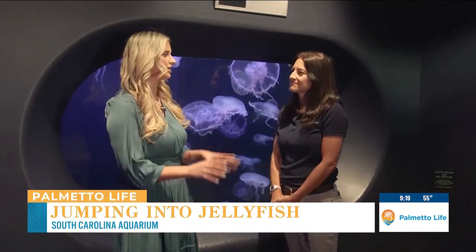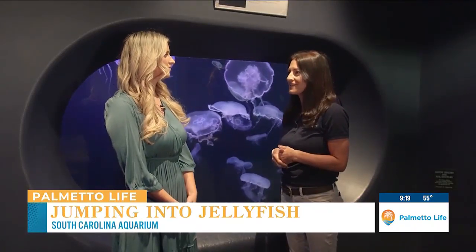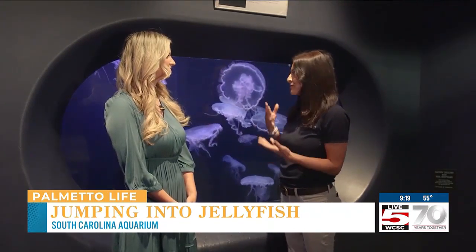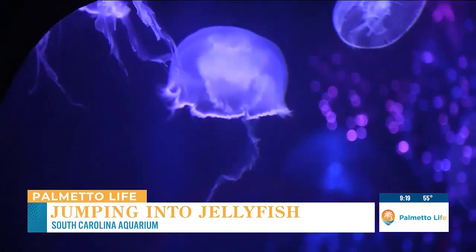You can see these jellies right on our shores. These are one of several species that are really common here in South Carolina. And people get a little nervous when you hear about jellies in the water and getting stung. But the moon jellies do have stinging cells, but they're very mild, so they're not something to be too worried about.